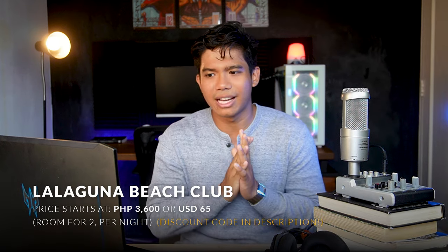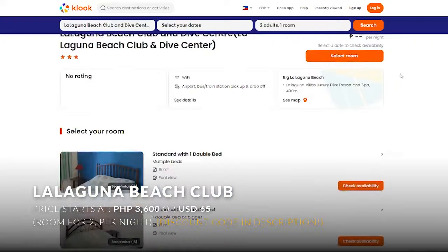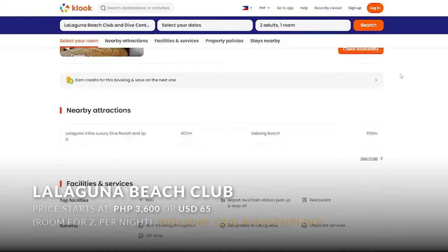With all these accommodations, I have a special discount via CLUK, but feel free to canvas all the other booking sites that I will list below.